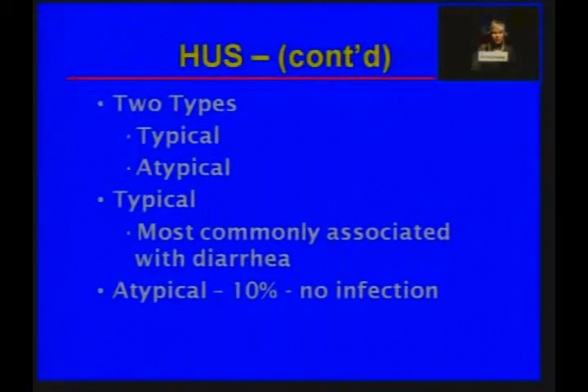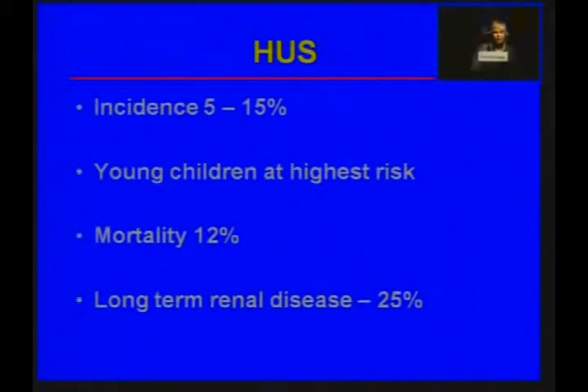There are two types of hemolytic uremic syndrome: typical and atypical. The typical form is most commonly associated with infectious diarrhea, as in this case. About 10% of cases are not associated with infection — these are called atypical — and we don't really know what the trigger is for those cases. With Shigatoxin E. coli infection, the incidence of HUS is about 5 to 15%, with young children at highest risk. Overall mortality in children is about 12%, and if they recover, about 25% will have long-term renal dysfunction, some becoming dependent on dialysis.